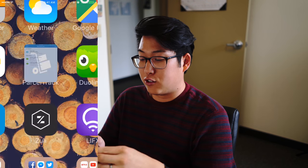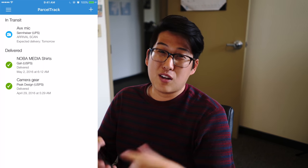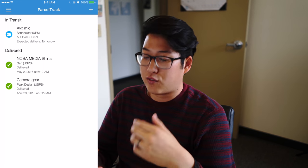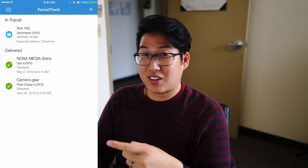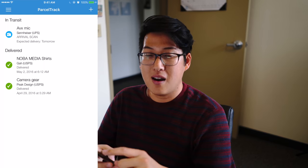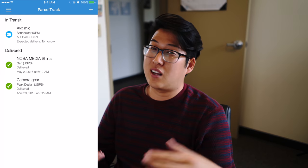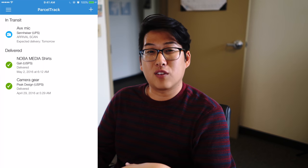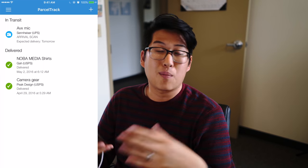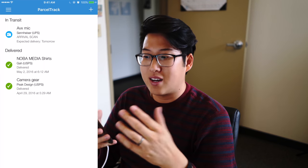The next one is called ParcelTrack and I actually really like this one. I use this to keep track of all the different products that companies are sending me. As you can see, I'm getting a new microphone very soon from Sennheiser so I'm super excited about that. ParcelTrack is a free app where you can enter your tracking info and it'll let you know when your product is in transit, if it's delivered, or even if it's being rescheduled. It's just a handy little app since I get packages on the daily.